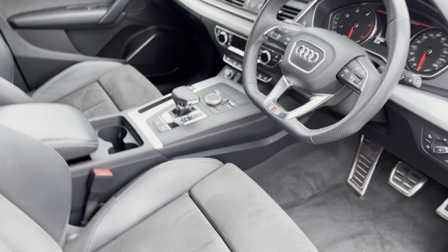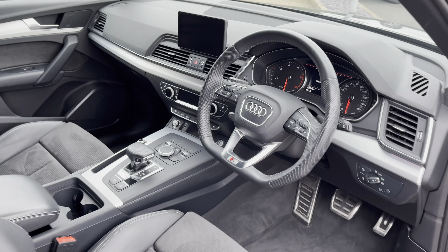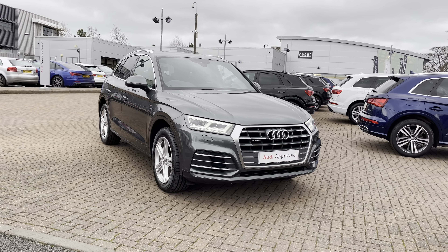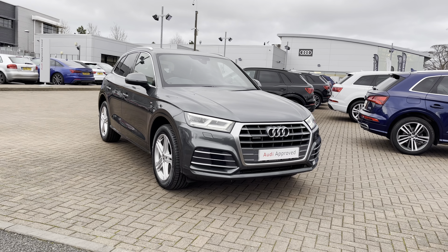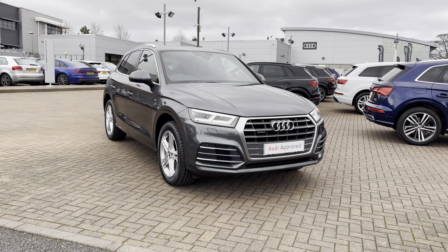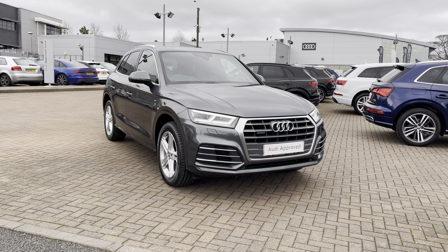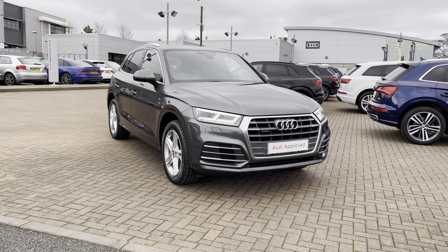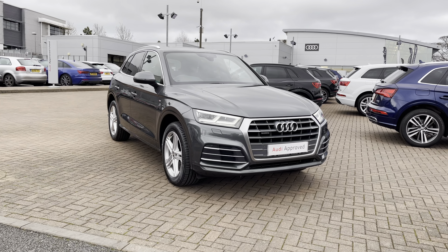That completes our initial 360 degree tour of this 2018 Audi Q5 S line. For more information, to get a personalised finance quote or to book a test drive, contact us now on 01785 899 417. For the next part of this video we're going to have a look inside the vehicle in more depth, looking at the technology on offer and some more of the quality inside.